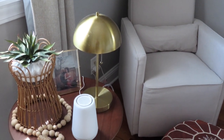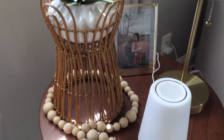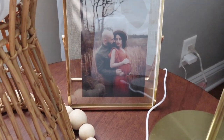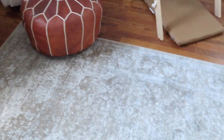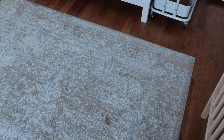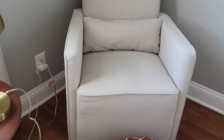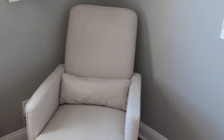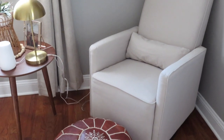Rounding to this side of the room we have the rocker and the side table. On the side table we have the Hatch sound machine, which is honestly a lifesaver, plus a little decorative plant, a lamp from Target, and a photo from our maternity shoot. The area rug is from Rugs USA — it came within two or three days, so highly recommend. The rocker is from Target, and it actually came with an ottoman, but I swapped it for a leather Moroccan-styled ottoman that I felt pulled the corner together better.